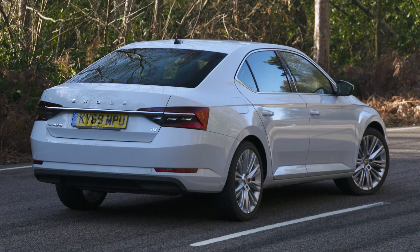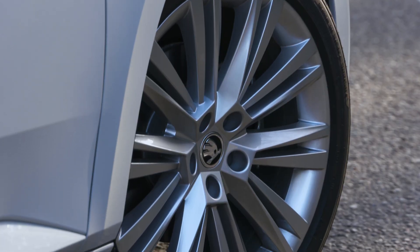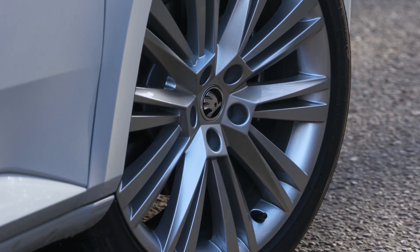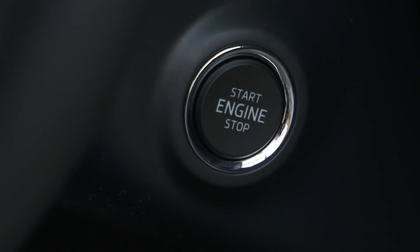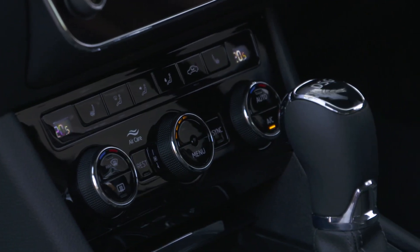Despite costing thousands of pounds less than some rivals, Skoda hasn't skimped on the kit the Superb comes with. Even entry-level versions get 17-inch alloy wheels, keyless start and dual-zone climate control. But moving up to our favourite SE Technology trim brings extras including heated front seats, leather upholstery and adaptive cruise control.